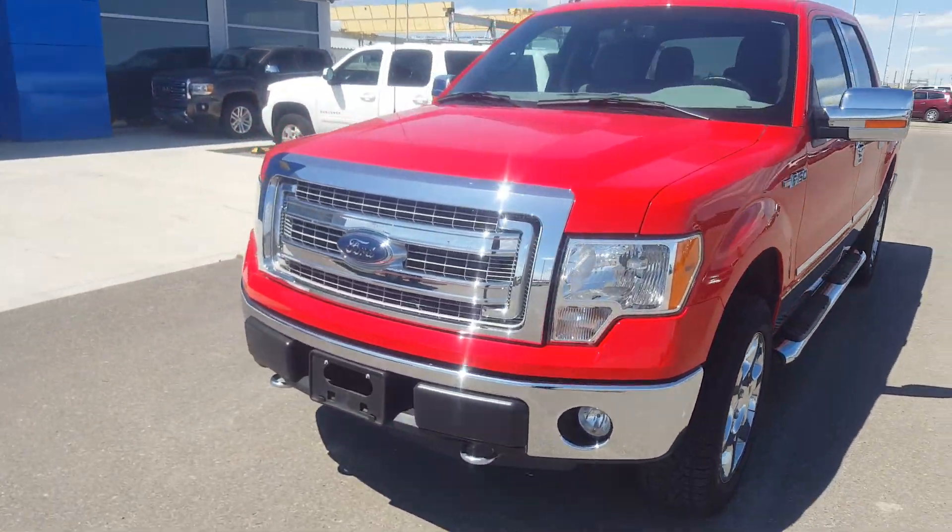The second row seat of this crew cab truck is incredibly roomy, again with premium gray cloth seating. We have a full size rubber floor mat and back seat storage. This is a short box truck and does have a box cover.